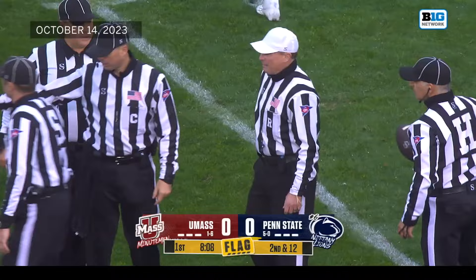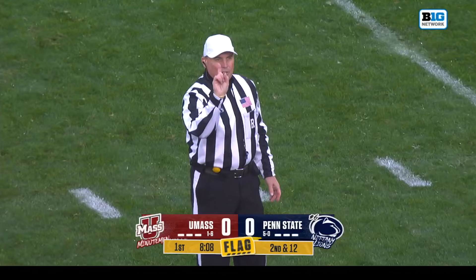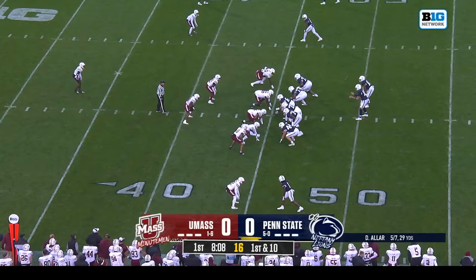Referee is Jeff Cervinski. Pass interference, defense number 12 — the ball placed at the spot of the foul, includes an automatic first down. By the way, Lambert Smith has made two catches today; he now has 100 catches in his career at Penn State.